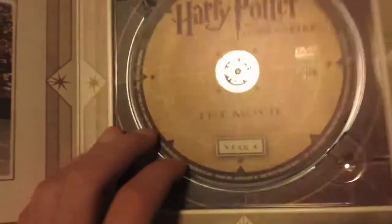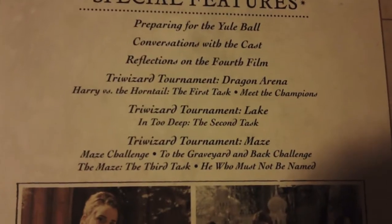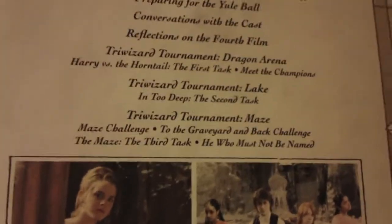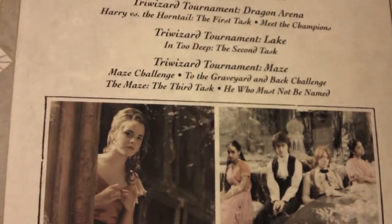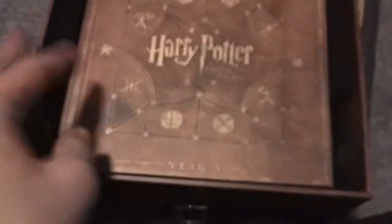Now if we take this one out, it's a bit bigger. On top we got Harry Potter and the Goblet of Fire, Year 4. On here we got the synopsis, then Blu-ray movie and movie experience — join members of the cast as they share memorable moments. Here we got the movie Blu-ray, pretty cool. Next is DVD movie with everyone looking at the Goblet, and the disc for the DVD. Next page we got DVD special features: Preparing the Yule Ball, conversation with cast, Reflections on the Fourth Film, special features for each tournament — Dragon Arena, the lake, and the maze. Then we got Hermione, Ron, and Harry. Here's the disc.